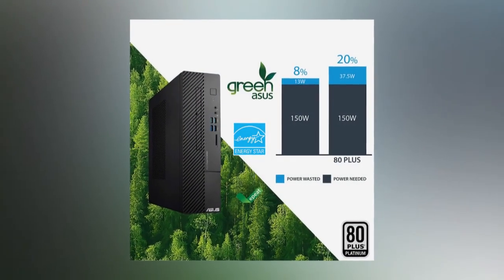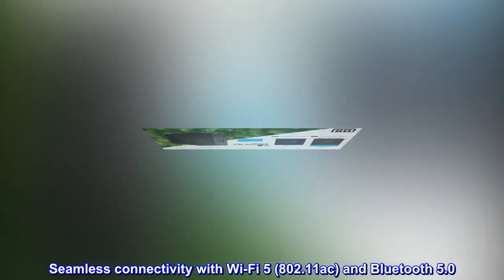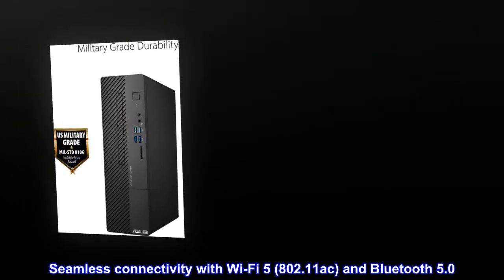Small Form Factor design weighs only 12 pounds. Seamless connectivity with Wi-Fi 5, 802.11 AC, and Bluetooth 5.0.